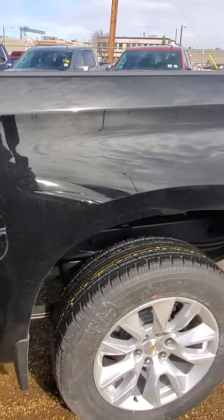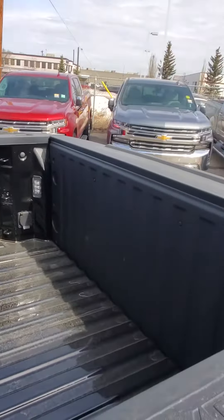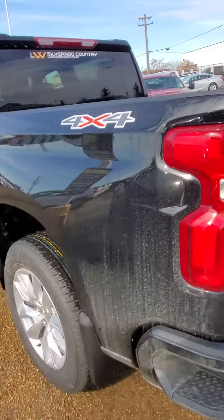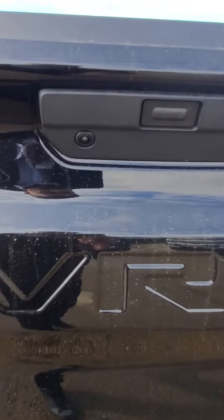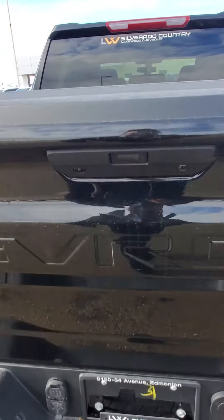Going to the back, you do have a lot of space in there. You have your cargo LED lighting in there as well. You have your backup camera right over here. And just to show you the tailgate — just hit this button like that and it drops right down.